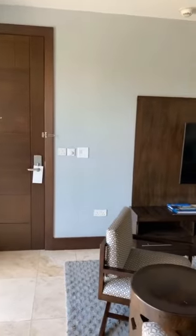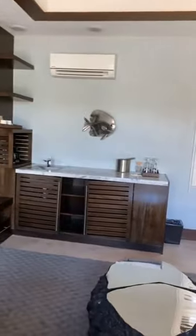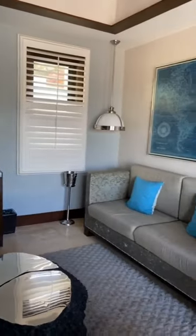In the living area, you'll notice there's two chairs, another TV, a couch, a beautiful wet bar, and plenty of space to just relax and enjoy your vacation.